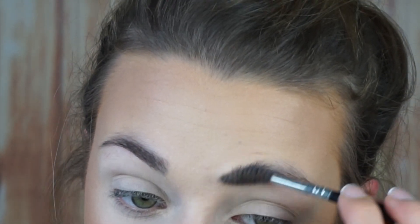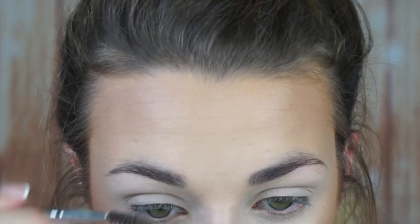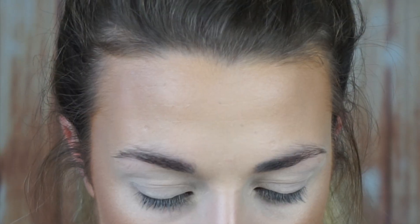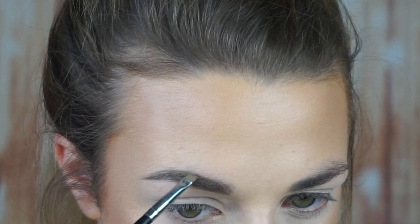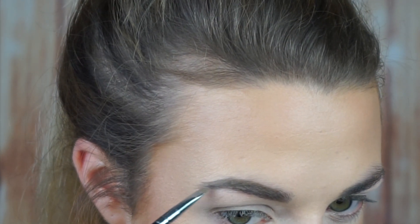Anastasia Beverly Hills is my favourite brand for brows — the Dip Brow Pomade is my favourite. I'm just taking this on a little crown brush, the C160-1-16.